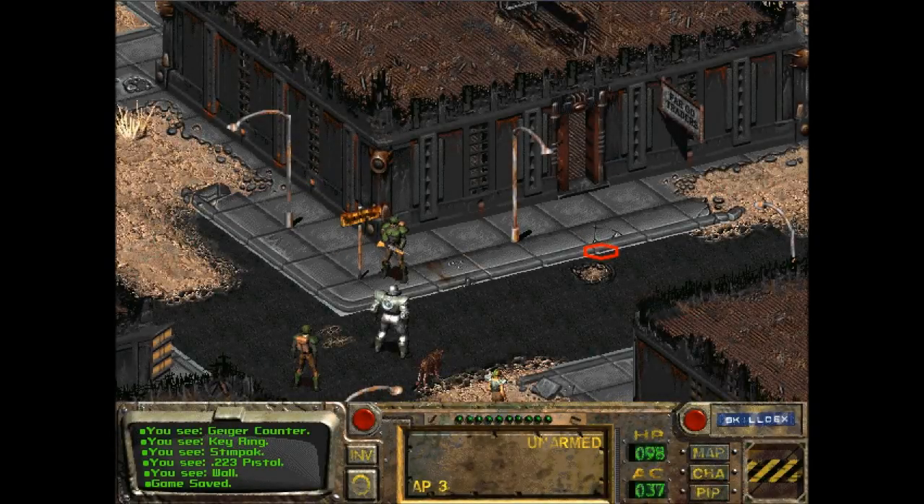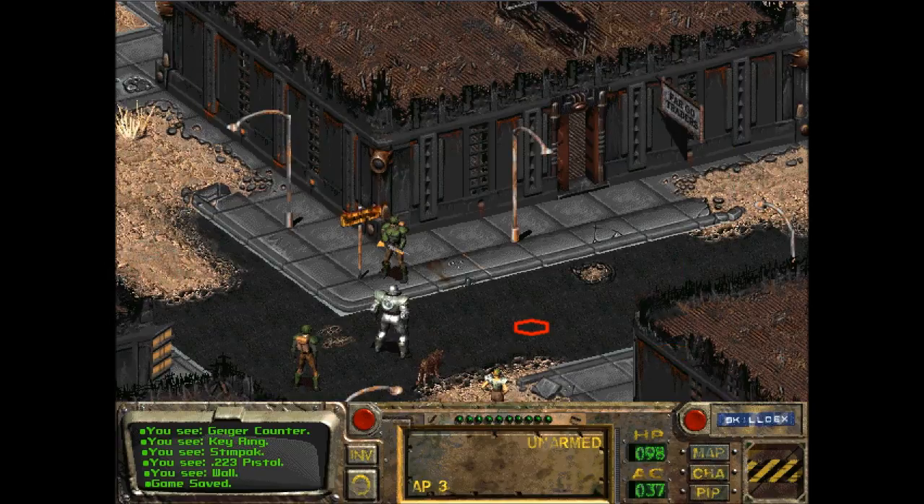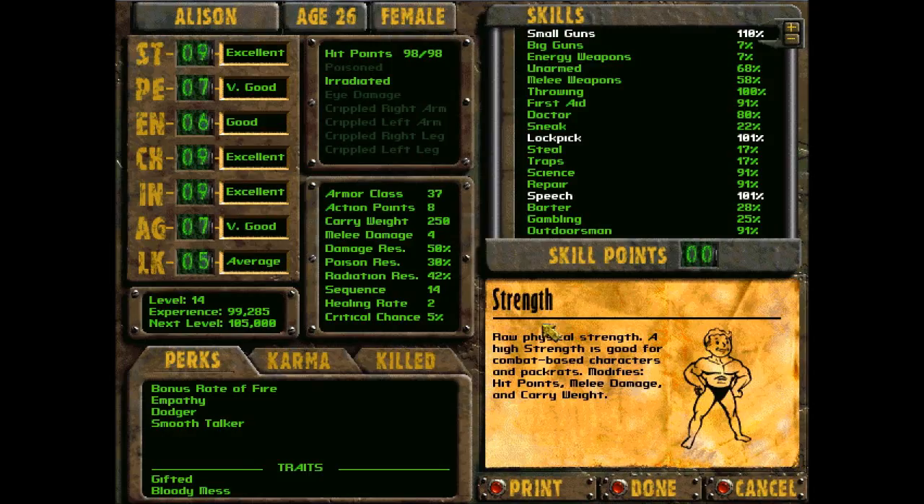Hello, welcome back to Let's Play Fallout Blind. I'm the RPG Chick. We're here in the Hub, obviously. We sold a lot of stuff by the Fargo Traders — we'll get to that in a bit. I sold a lot of crap. What I basically found out is that every three days is when they get more bottle caps in.